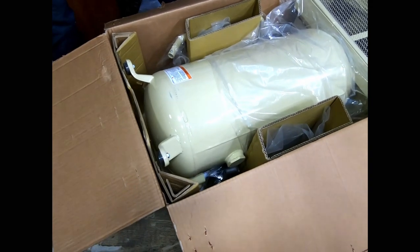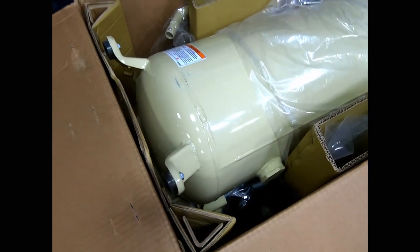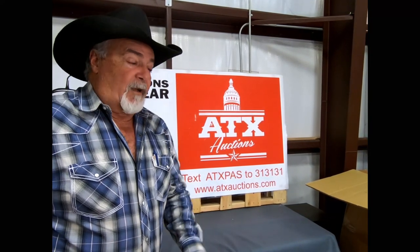Looks like a really nice little item. This has a two horsepower motor, up to 135 PSI. You've got 5.3 CFM at 125 and 4.9 CFM at 115 — it says so on the side. Anyway, folks, I tell you what, it's item number 26.